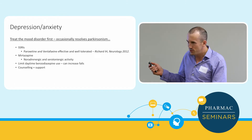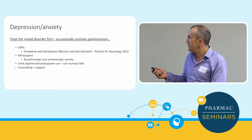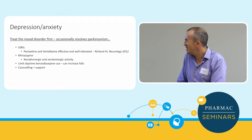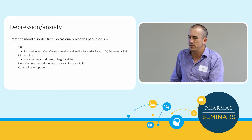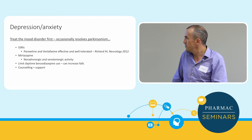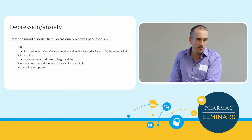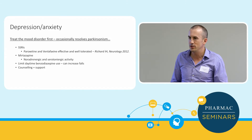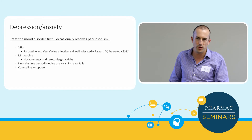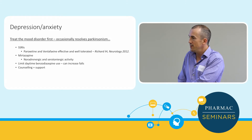Treat the mood disorder first — that's really important. SSRIs can be reasonably well tolerated and effective in Parkinson's patients, as can tricyclics. Mirtazapine at 15 mg at night — going up to 30 mg after a few weeks — has shown quite good benefit. It works on noradrenergic and serotonergic activity, helps with mood and anxiety, and also assists with sleep. People with Parkinson's who are crippled with anxiety have been able to have reasonably normal lives with it.